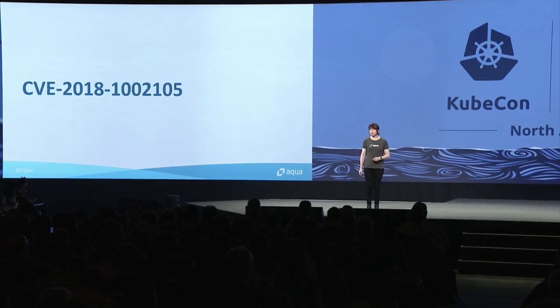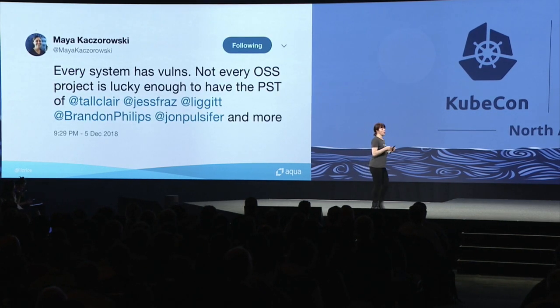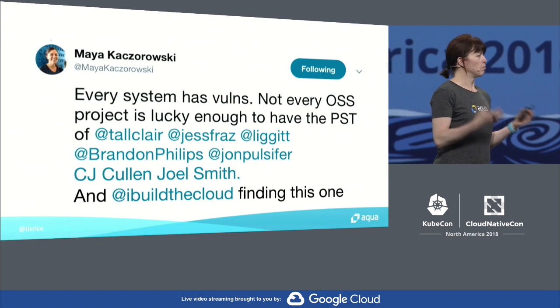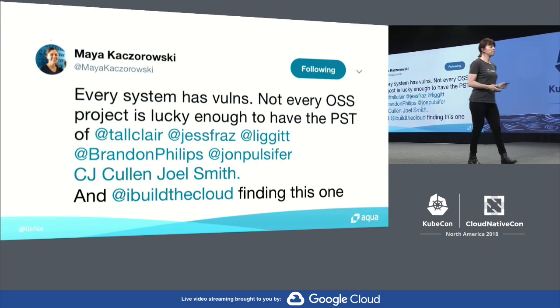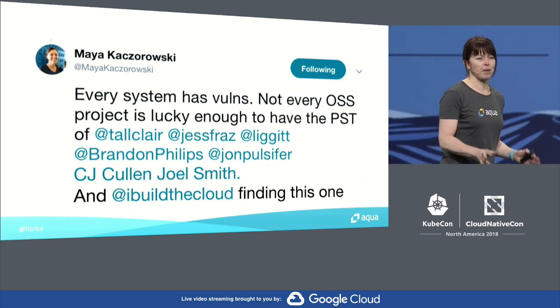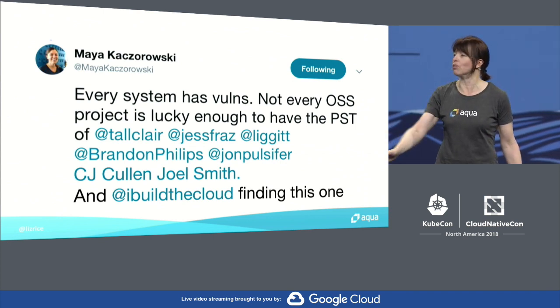A lot of you will be familiar with this critical vulnerability that was disclosed just a few days ago. The good news is that thanks to the product security team in Kubernetes, there's a patch available for this vulnerability. We also need to mention Darren Shepherd from Rancher who was responsible for finding the problem in the first place. This team of people could well have saved all our deployments from being victims of a big data breach, so I would like to give them a massive round of applause.